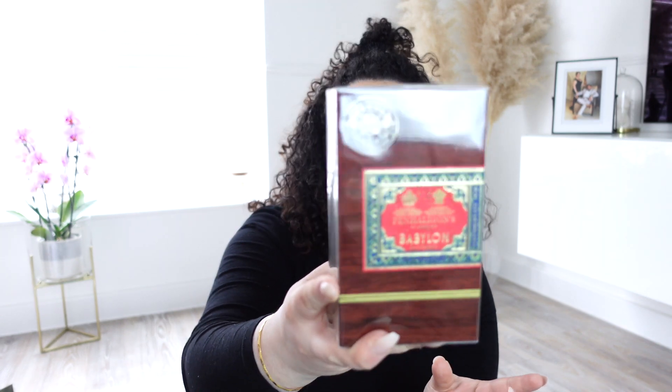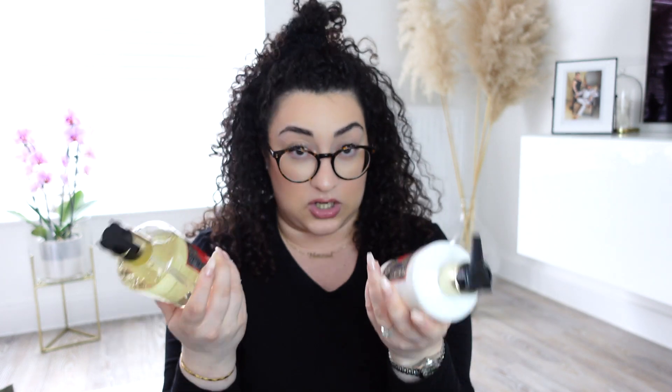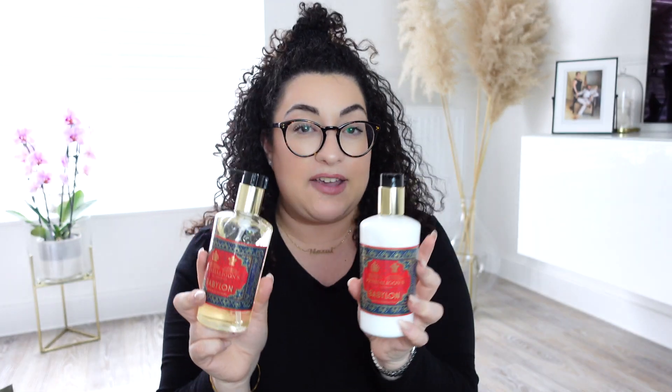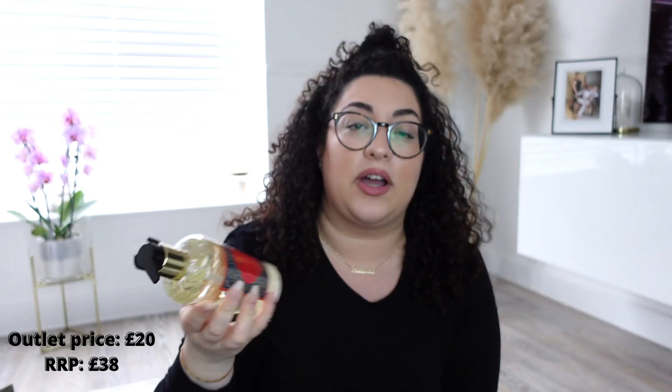The first thing I got was the Babylon set. Babylon in 100ml is one of their newer fragrances, but we absolutely love it — it's a unisex scent. I saw they had a gift set which worked out cheaper, at £116 versus the retail price of £185. We also got the hand wash and body lotion for the bathroom, as we find using the matching products really helps make the fragrance last longer. Those were £22 and £20 respectively, literally half the in-store price.